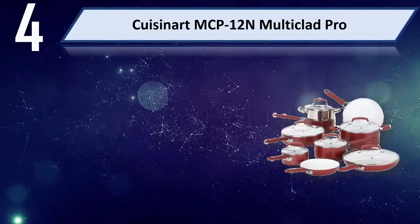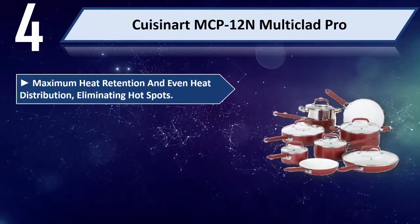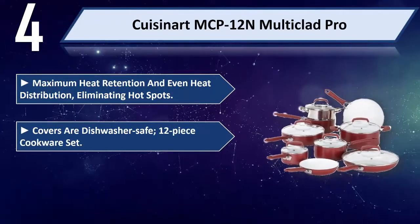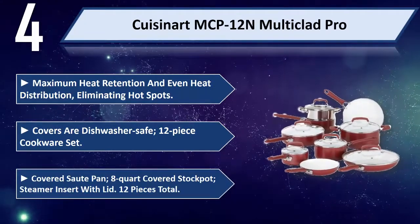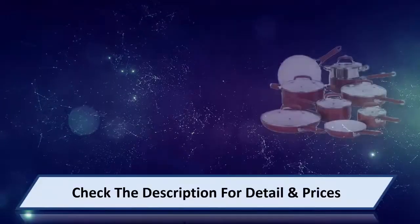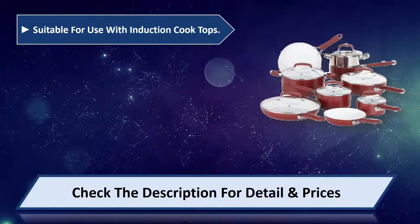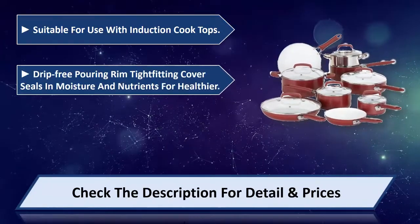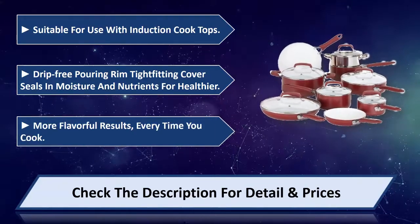Number 4: Cuisinart MCP-12 Multi-Clad Pro. It offers maximum heat retention and even heat distribution, eliminating hot spots. Covers are dishwasher safe. The 12-piece cookware set includes a covered sauté pan, an 8-quart covered stock pot, and a steamer insert with lid. Suitable for use with induction cooktops. The drip-free pouring rim and tight-fitting cover seal in moisture and nutrients for healthier, more flavorful results every time you cook.